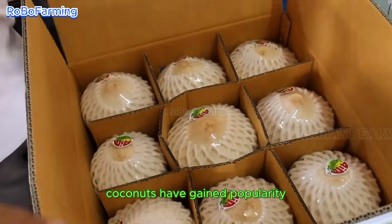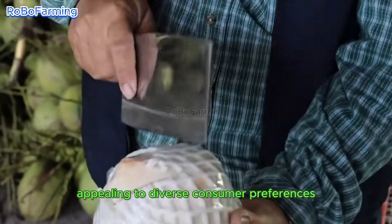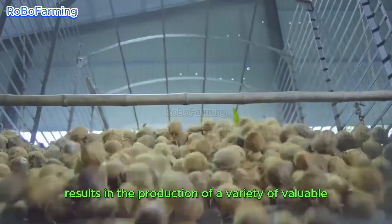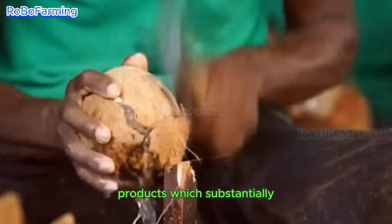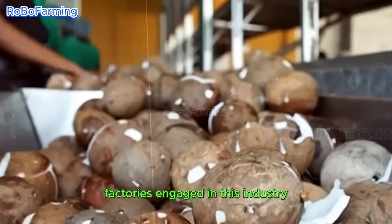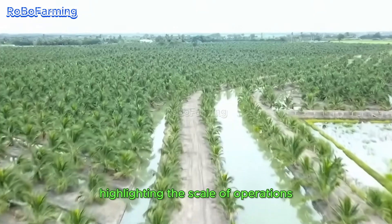Notably, fresh coconuts have gained popularity as a refreshing beverage, appealing to diverse consumer preferences. The processing of coconuts results in the production of a variety of valuable products, which substantially enhances the economies of coconut-producing nations. Factories engaged in this industry often process thousands of tons of coconuts annually, highlighting the scale of operations.